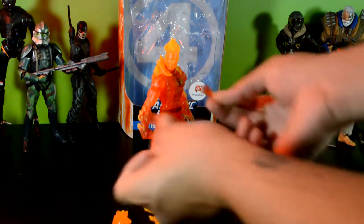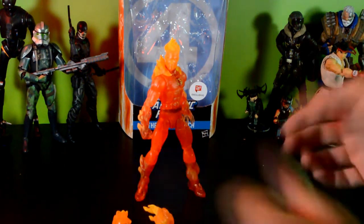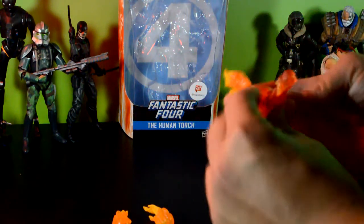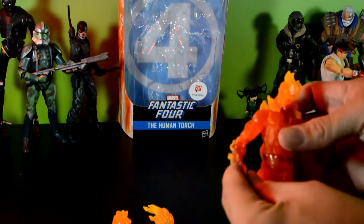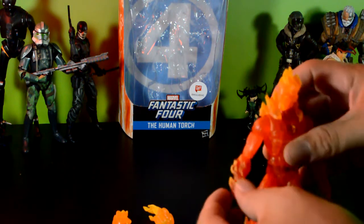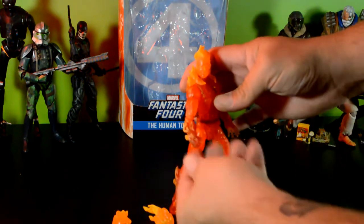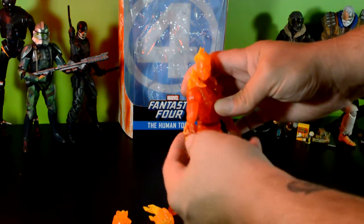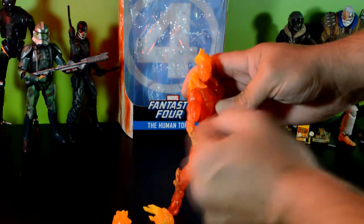I'm really thankful we didn't just get two closed fists. Now, this fist has a flame effect on it which is kind of cool, but I kind of don't like it — it's too bulky. I go back and forth: I don't like it, and then I do like it. It's kind of frustrating.